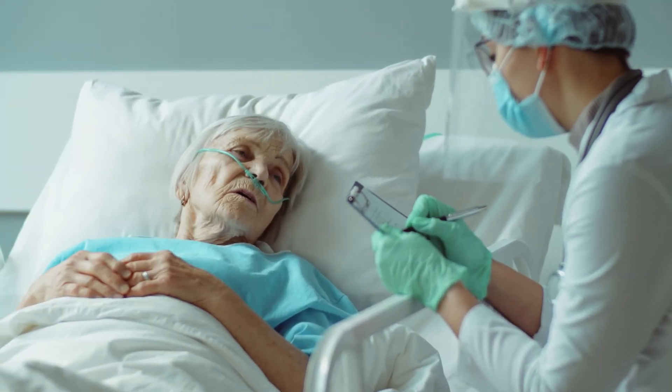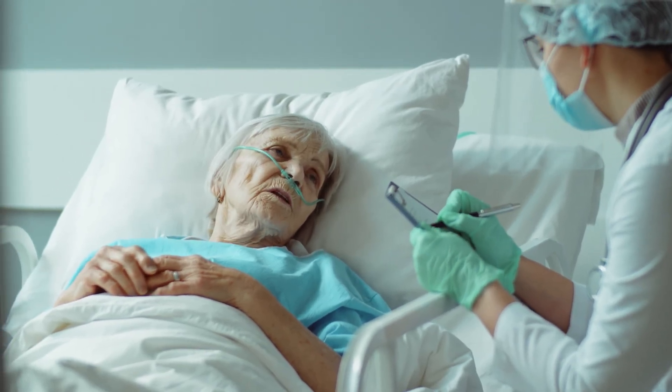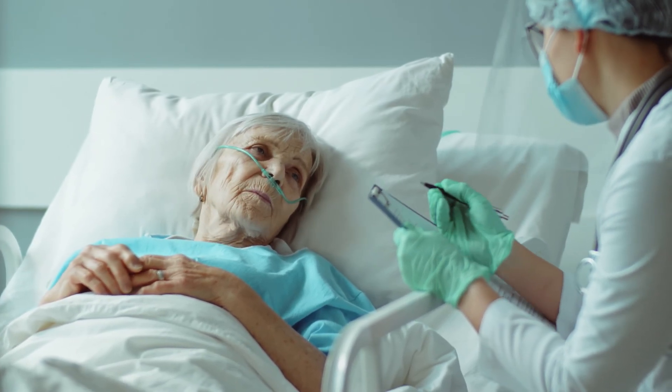Hearing about these options can be a lot, but your health care provider will walk you through them and recommend the best solution for you. Don't be afraid to ask questions either. Your needs and concerns are valid. Have open and honest conversations about them with your provider so you can get the peace of mind that you deserve.